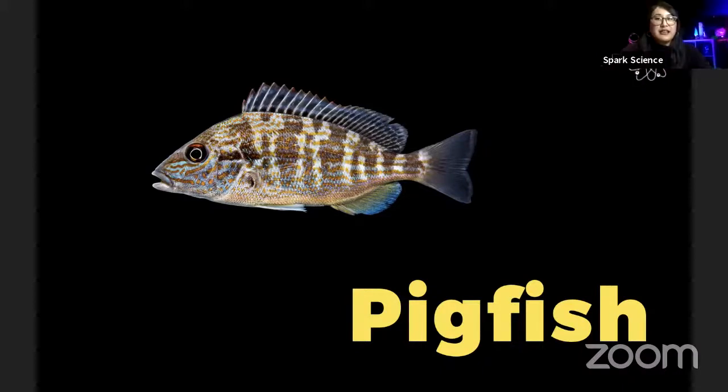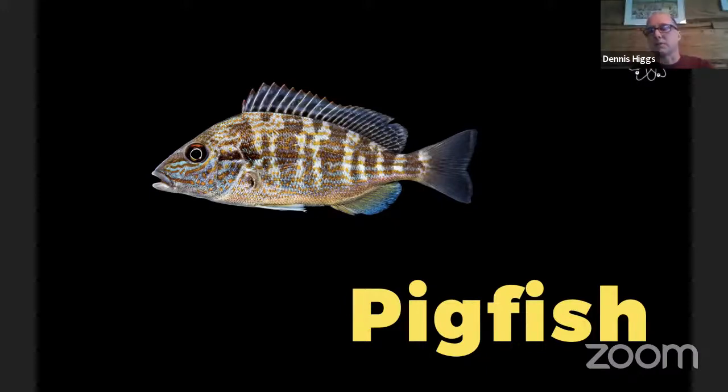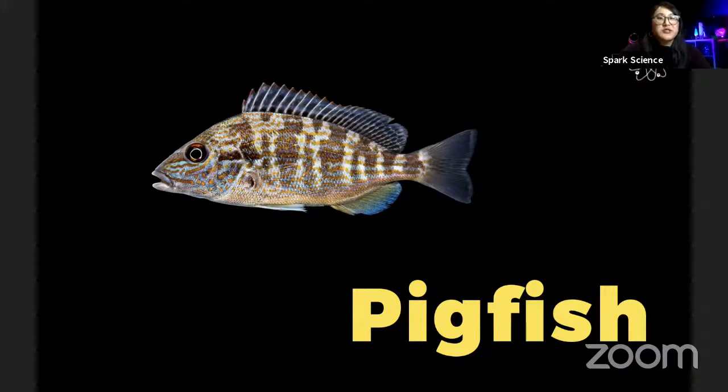Is this a fish that we can find here in Canada as well? They don't come this far north — they like it a bit warmer. It makes sense. So definitely not here, especially Calgary — it's freezing.